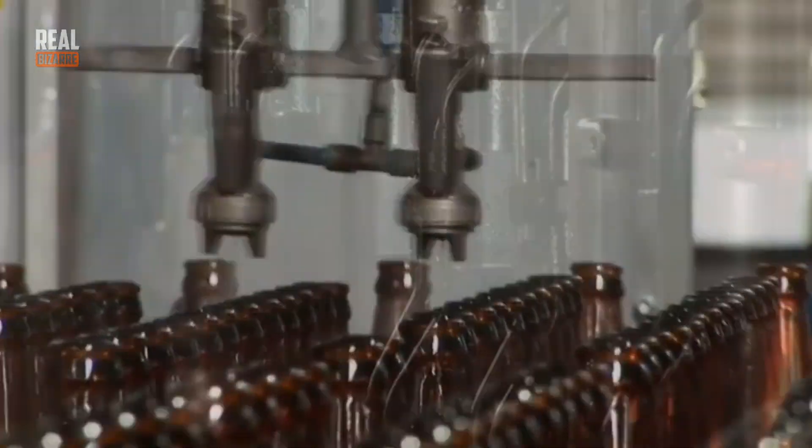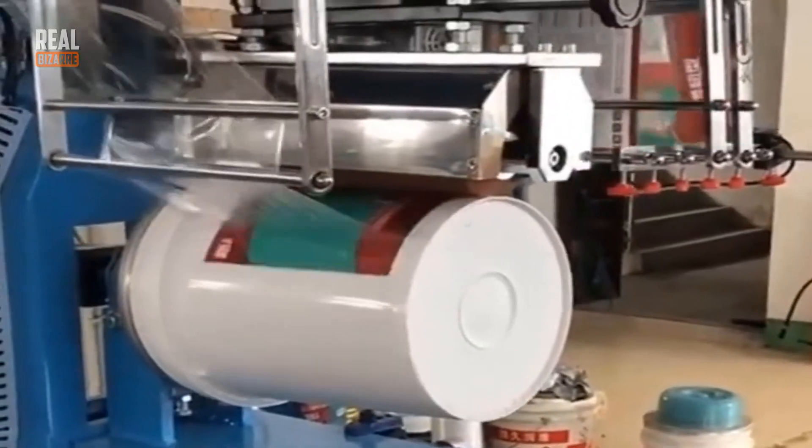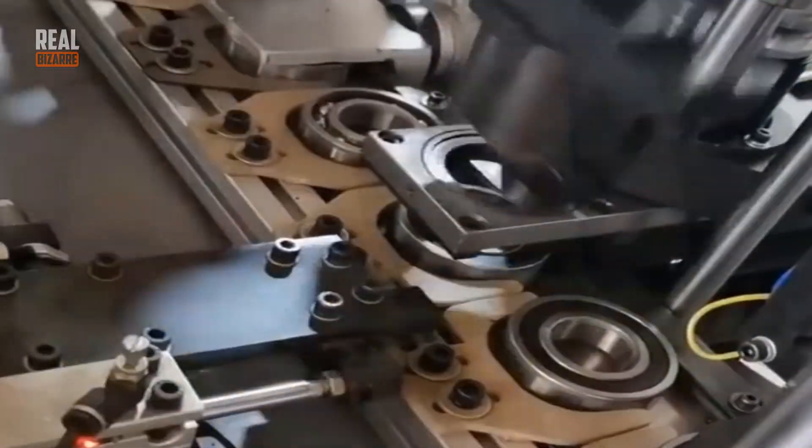When looking at a common or even uncommon thing, do you ever wonder how it's made? Is it handmade or factory made? In today's episode we are going to explore the world of industrial equipment used for making different things.